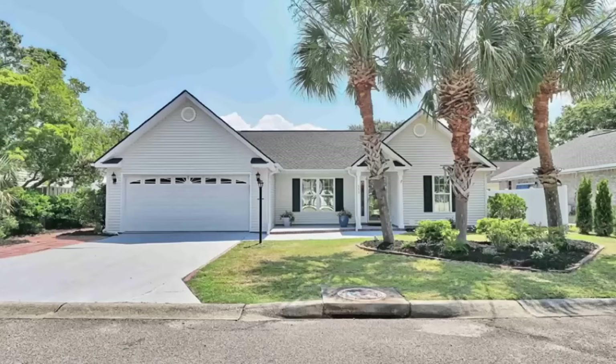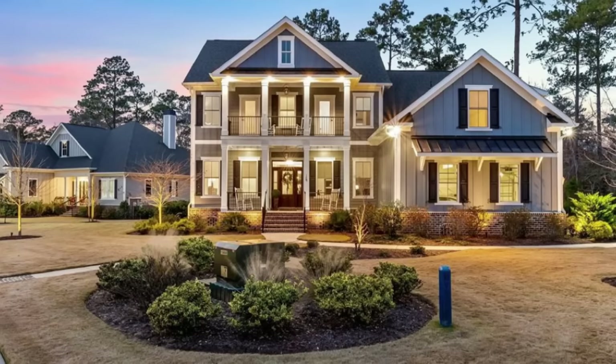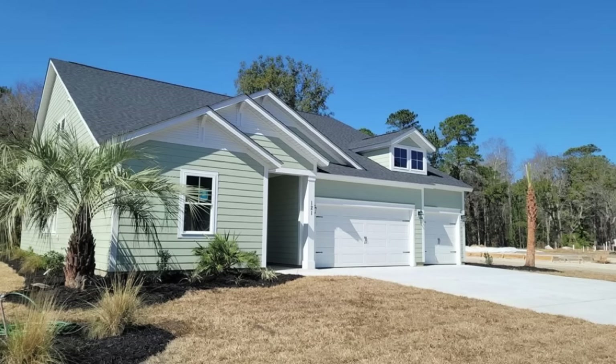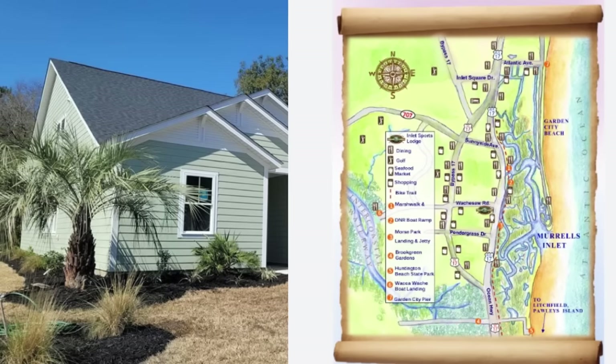The median home price in Murrells Inlet is $410,000. There aren't many condos here, but there are luxury homes right on the marsh that average about $1 million. There are also some simple single-floor living homes in the $500,000 price range that are just a 10-minute drive to the beach. There are several other towns and communities within a 15-20 minute drive to the beach. If you have more questions, a real estate team can give you honest answers about whether this area is right for you.